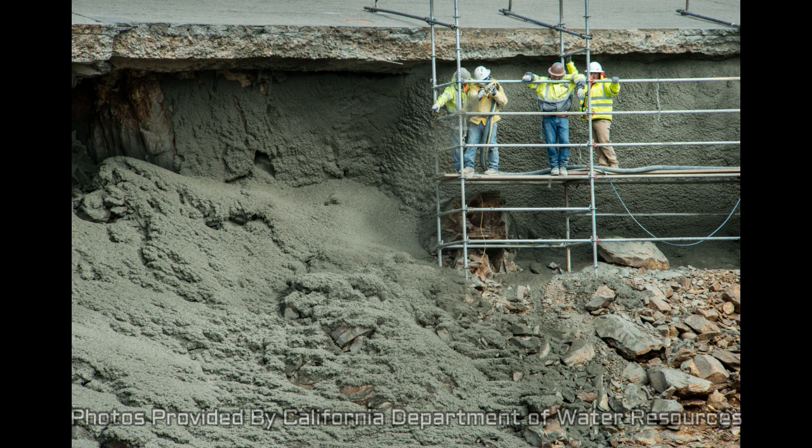Now we've got the rest of the video from that engineer. Thanks for watching. Have a good day.